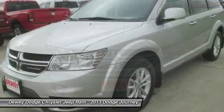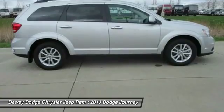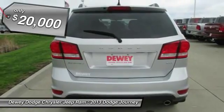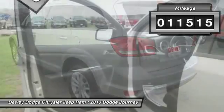The Journey's optional third-row seat, along with innovative features like a chilled beverage cooler and in-floor storage bins, make it a good and affordable alternative to a traditional minivan, priced below $20,000. This vehicle has less than 15,000 miles.